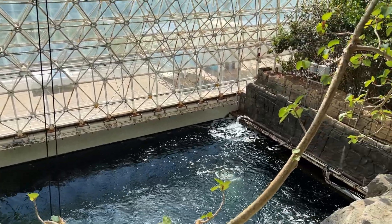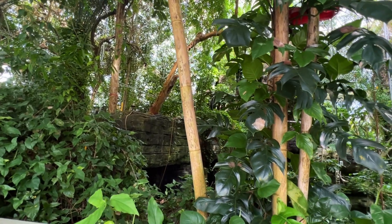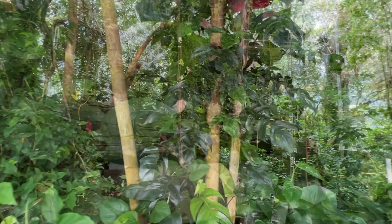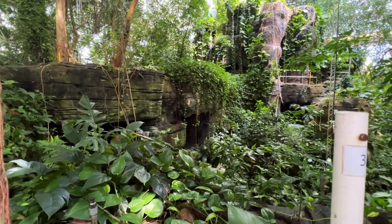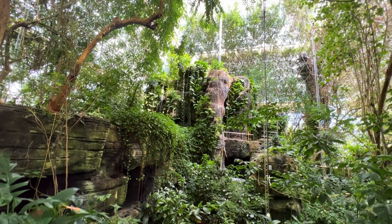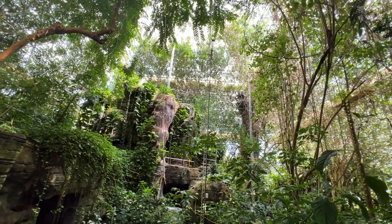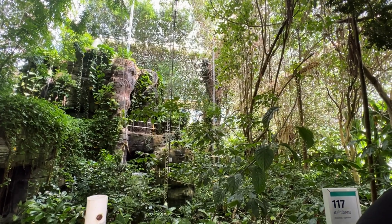There are five biomes under glass — desert, savanna grassland, mangrove wetlands, ocean, and tropical rainforest. Just some of the research conducted there includes a focus on agrivoltaics, advanced coral reef restoration, and studying the interaction between plants, gases in the air, and water in the rainforest. That biome alone started with more than 400 plant species, and today still has over 100 of them.